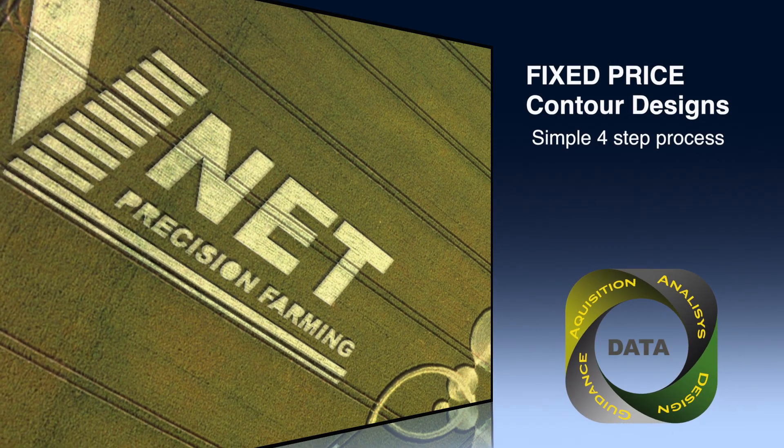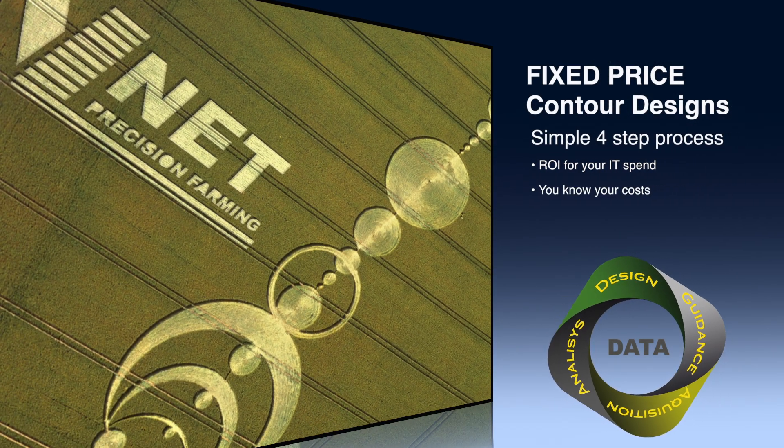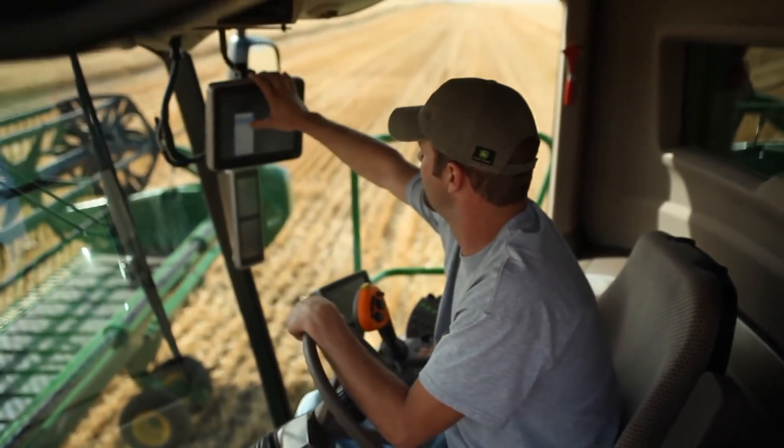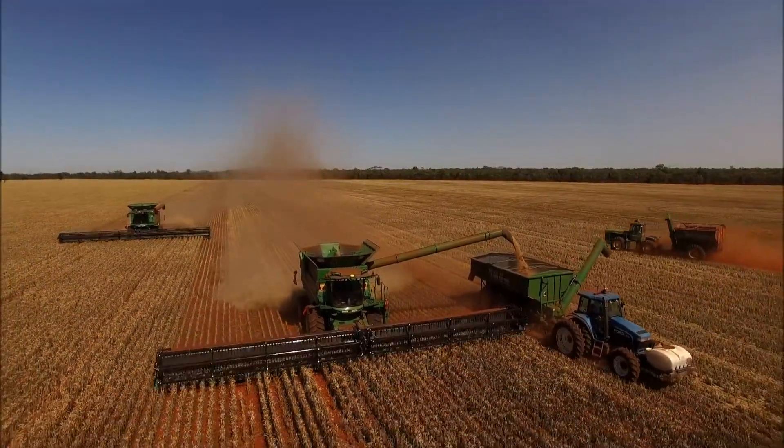So why is this service a real game changer? It's a fixed cost service that extracts every last bit of efficiency out of your technology investment and returns secure soils to your underlying business case soon.